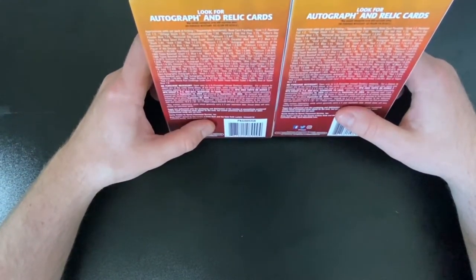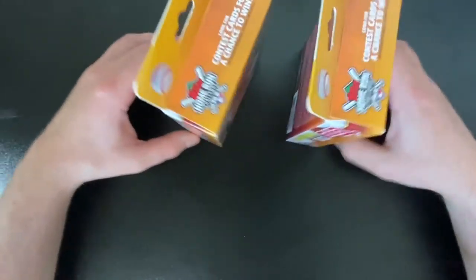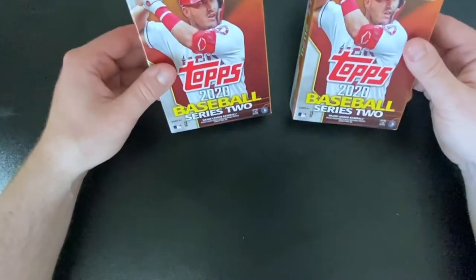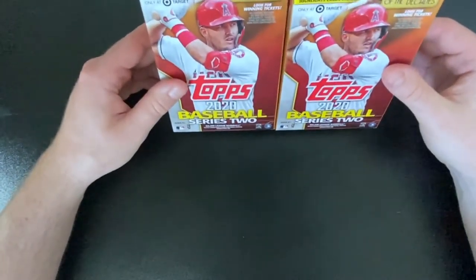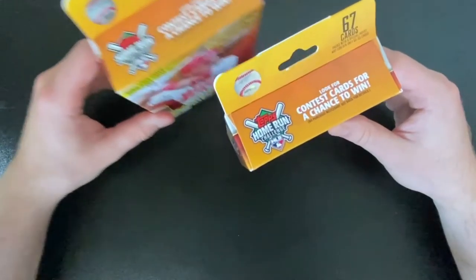I know I have a ton to learn. Shout out to the baseball card subreddit for teaching me a lot over the last month or two — it's a great place to learn and see some cool cards. So, Series 2 — I know maybe not the most exciting product, but it's what's available to me right now. We're gonna open it, hope for some hits, and let's see what happens.